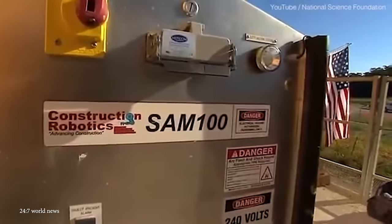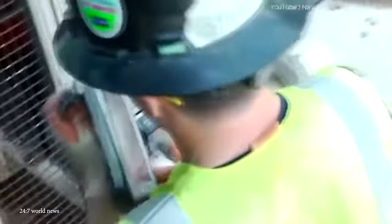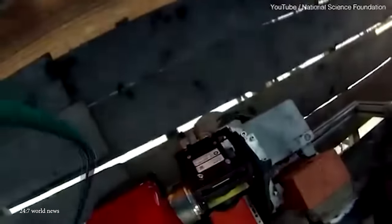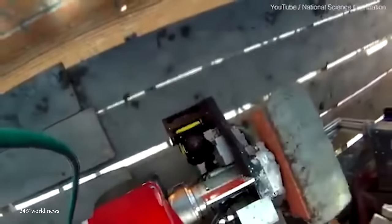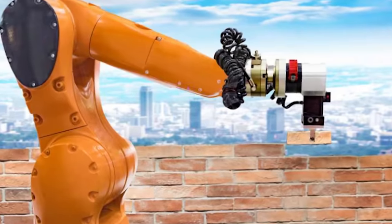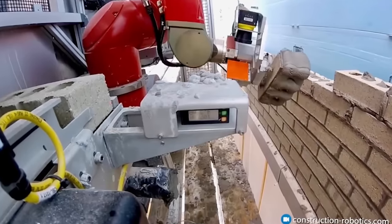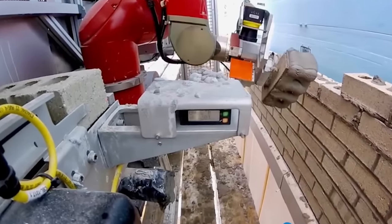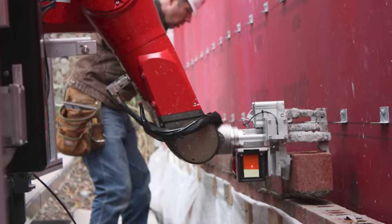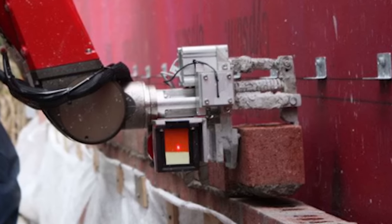SAM operates by first analyzing the architectural design using a 3D CAD model. Once the layout is determined, it picks up bricks from a conveyor belt and precisely places them in the predetermined pattern using a robotic arm. The system incorporates a laser-guided targeting system to ensure accuracy, and it works collaboratively with human workers who handle tasks such as applying mortar and making adjustments as needed. Construction Robotics aimed to address labor shortages and enhance construction speed by introducing automation in bricklaying. SAM is known for its remarkable speed compared to human bricklayers, generally outpacing traditional bricklaying methods.